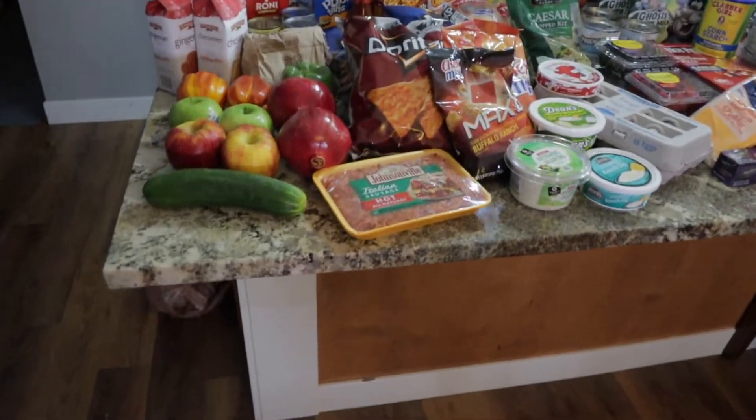Hey you guys, so I went to Safeway today and I got quite a bit of stuff, so I have a grocery haul for you. I got a lot of stuff for easy meals and snack items for my pantry because I just felt like my pantry was completely depleted of anything like that, so I went ahead and got a lot of snack stuff, easy meals, and some other random things thrown in there as well.